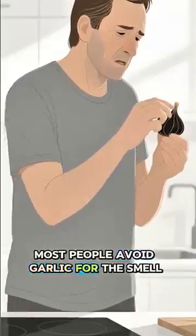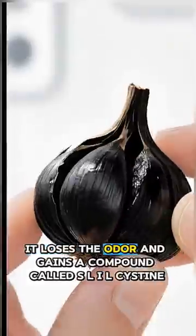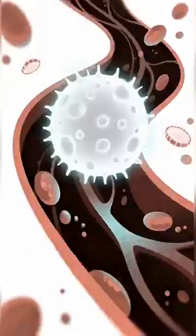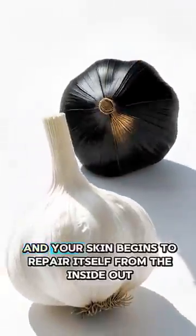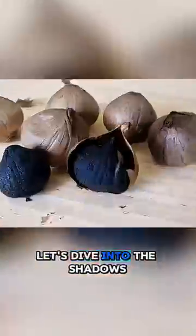Most people avoid garlic for the smell, but when it's aged into black garlic, it loses the odor and gains a compound called S-allyl cysteine. What happens when your white blood cells become turbocharged, your cholesterol is dismantled by invisible enzymes, and your skin begins to repair itself from the inside out? Let's dive into the shadows.